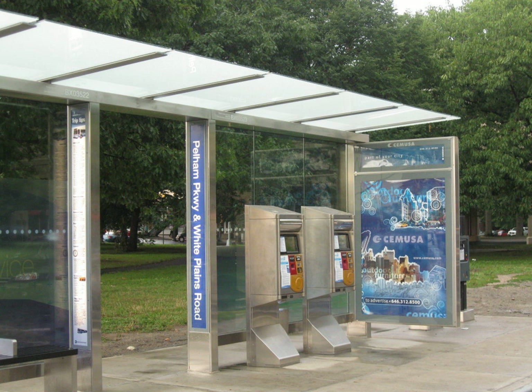Direct fare collection methods may also be used at major hubs in systems that otherwise use POP. An example of this is the Tower City station on Cleveland's RTA Rapid Transit Red Line, which uses faregates. Travel without a valid ticket is not usually considered a criminal offense, but a penalty fare or a fine can be charged.